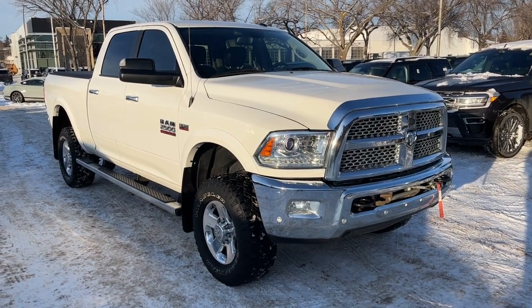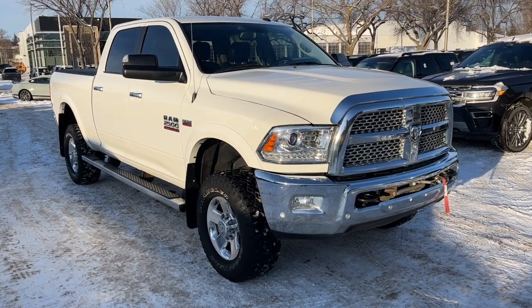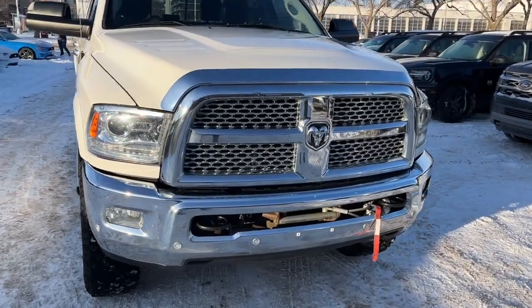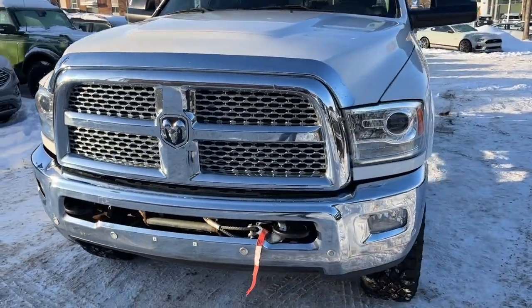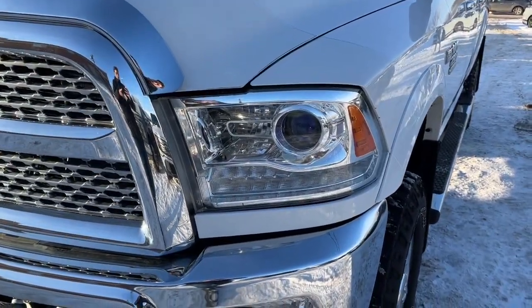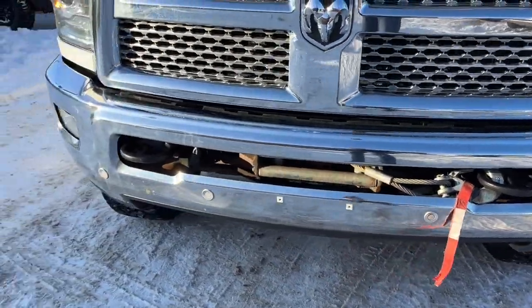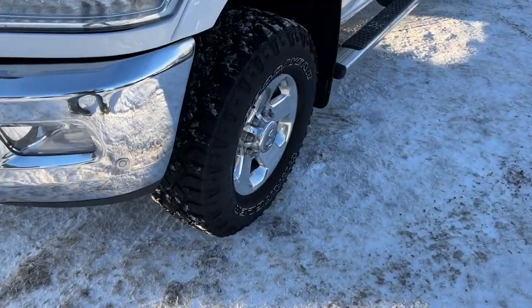Hey, it's Noah here at Waterloo Ford showing this 2017 RAM 2500 Laramie Power Wagon. This truck comes equipped with a 6.4 liter HEMI V8 motor and a six-speed automatic transmission. Up front we have fully automatic halogen headlights, fog lights, a winch, and also some sensors.